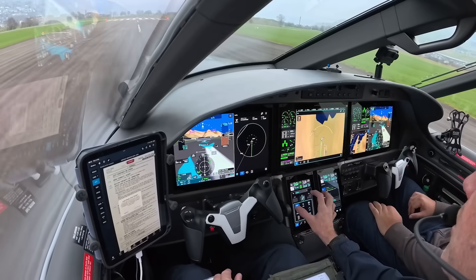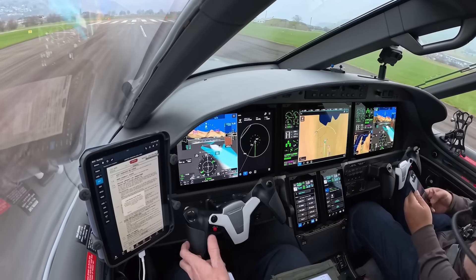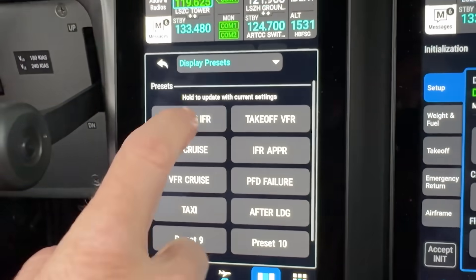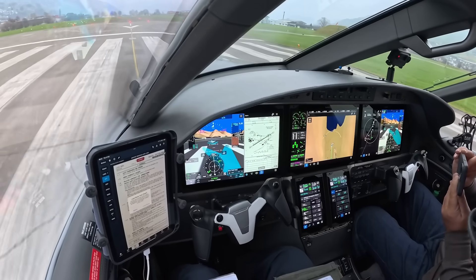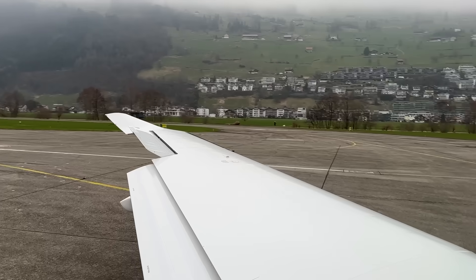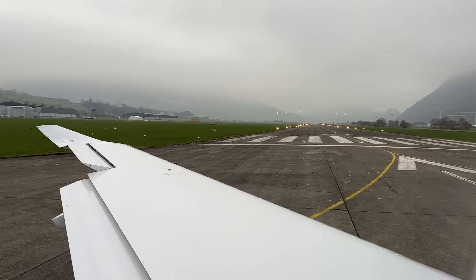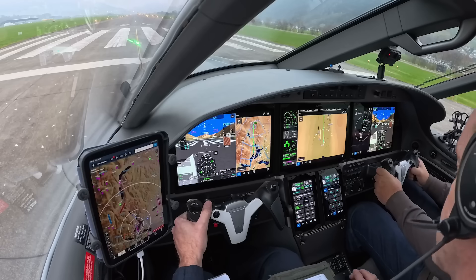We have these very nice things called display presets which help people set up the display because there are so many options. We have a takeoff IFR display preset. When I push that it will configure all the displays for what we need — we have our chart, we have a map, we have a traffic map on the right-hand side, we have the VNAV here and the flight plan down here. We're established inbound ZC 601, clear takeoff runway 24. Coming up to takeoff power, we see 'takeoff' on the EIS. We check we have full power.